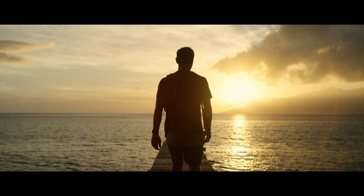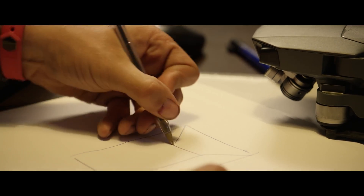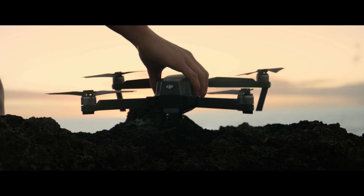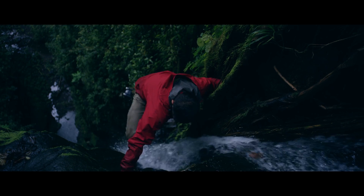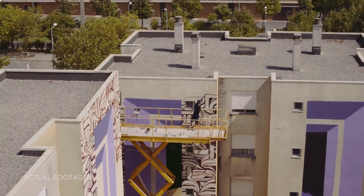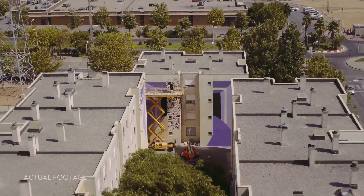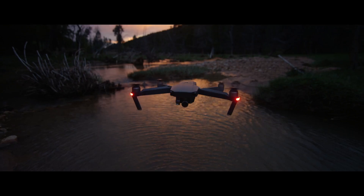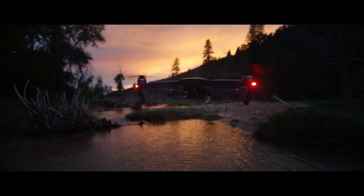Inspiration can strike from the smallest thing — a sketch, a feeling, an experience. The Mavic has been designed for you to take it anywhere, ready at a moment's notice whenever inspiration strikes you to create something truly great. DJI Mavic. Wherever you go.